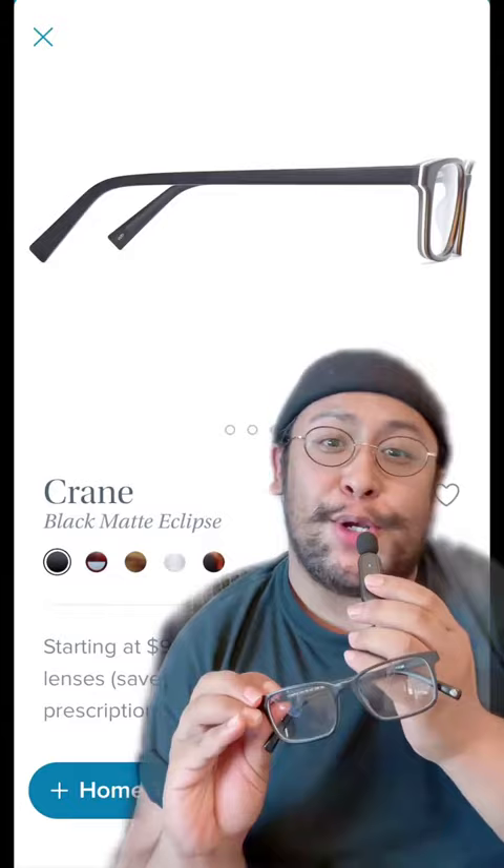At number three is Wilkie in Black Mount Eclipse, known for that eclipse effect in the acetate.